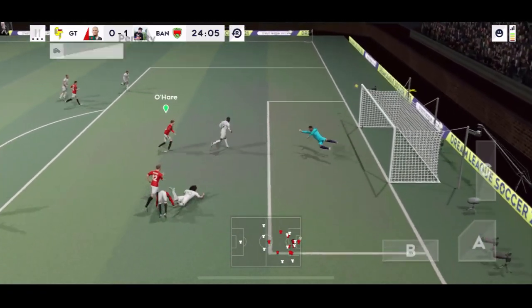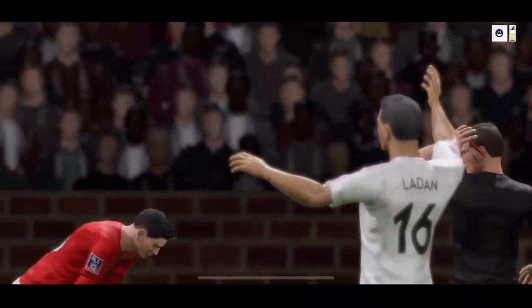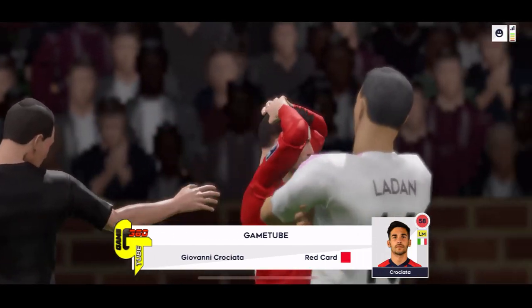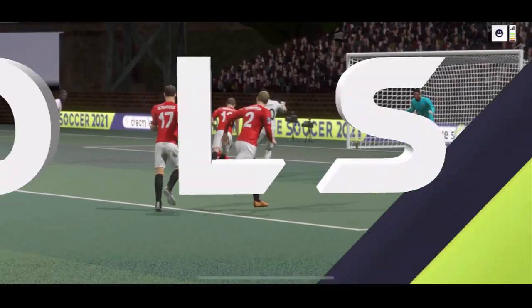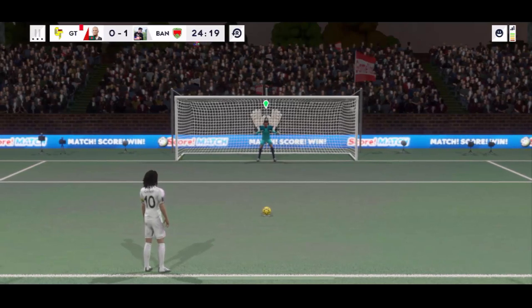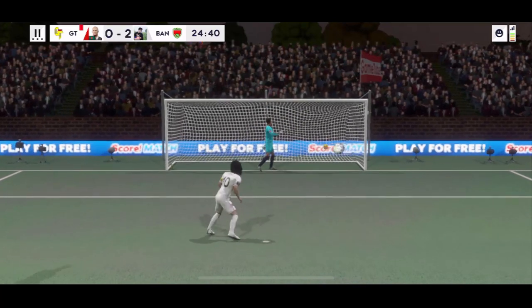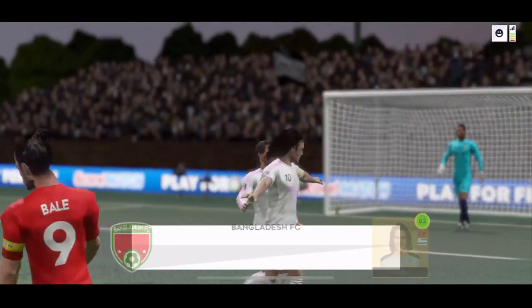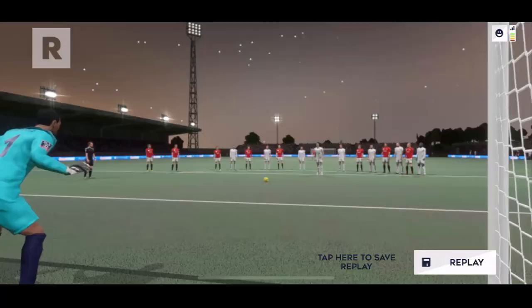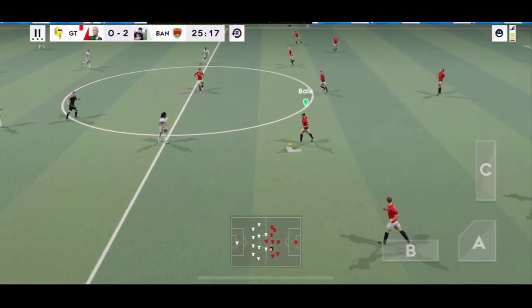Oh, there's an opening here — the referee has pointed to the spot. It's a penalty. It's a straight red! So much pressure. Well taken penalty. Two goals today from this exciting player. The score 2-0.